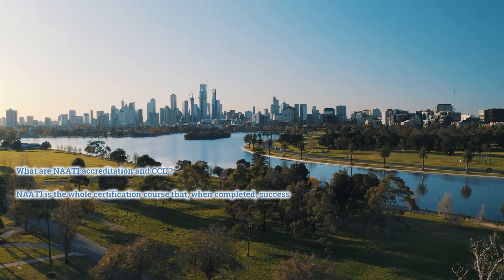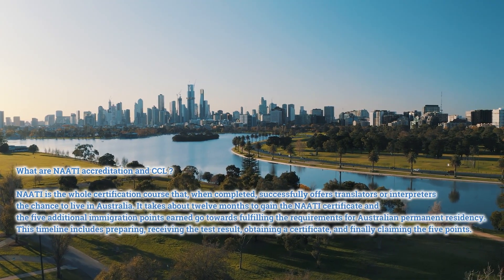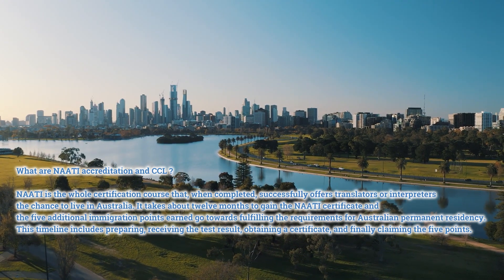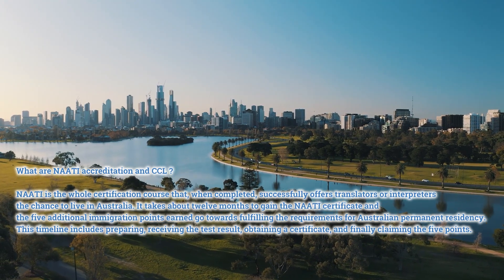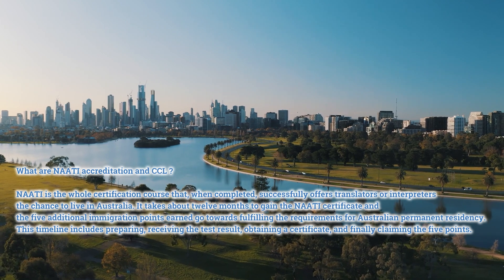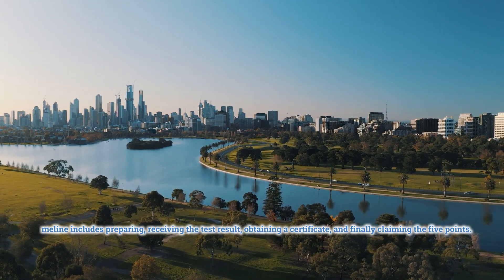What are NAATI accreditation and CCL? NAATI is the whole certification course that, when completed successfully, offers translators or interpreters the chance to live in Australia. It takes about 12 months to gain the NAATI certificate, and the five additional immigration points earned go towards fulfilling the requirements for Australian permanent residency. This timeline includes preparing, receiving the test result, obtaining a certificate, and finally claiming the five points.